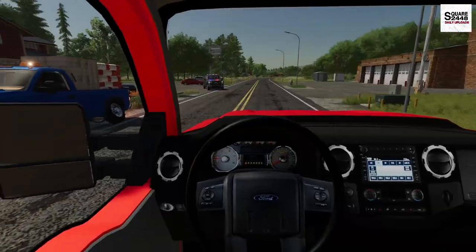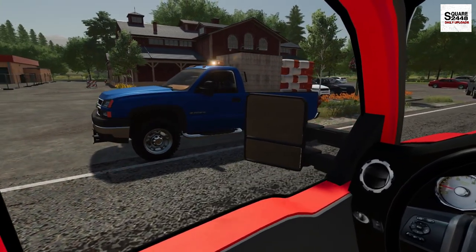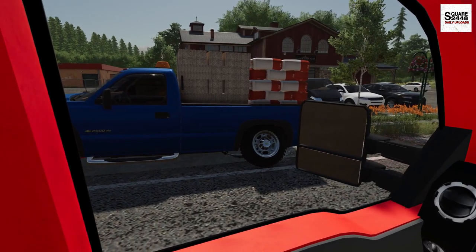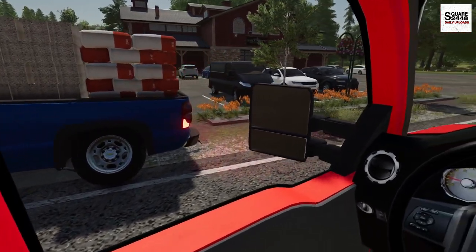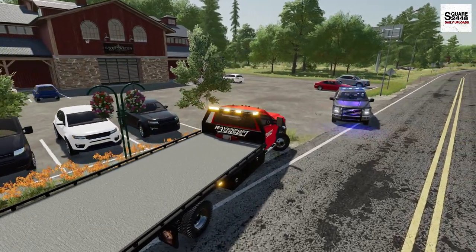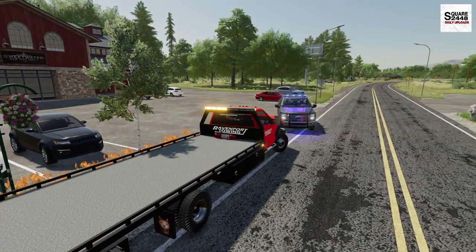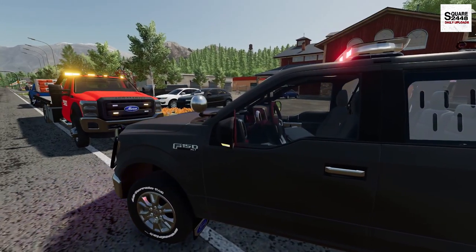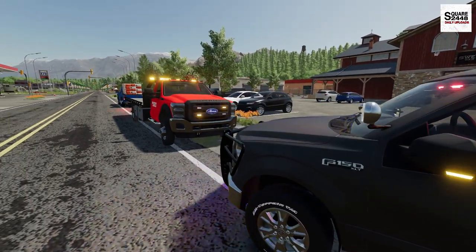Wow, look at that — that truck definitely is overloaded. That looks like several thousand pounds worth in the back. And look at the axle — that definitely snapped. So why don't we get pulled off to the side of the road? Let me talk to the sheriff really quick, and then we'll get to work. Probably five minutes and then we'll get off on the side of the road.